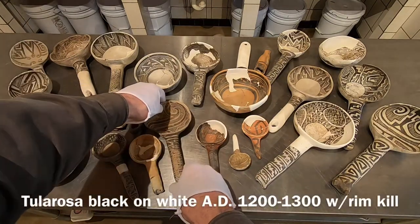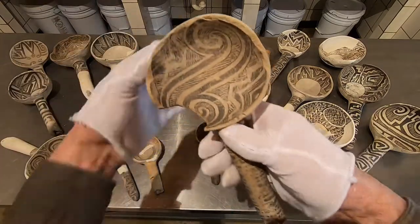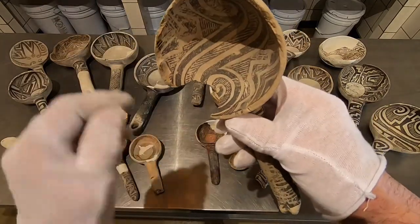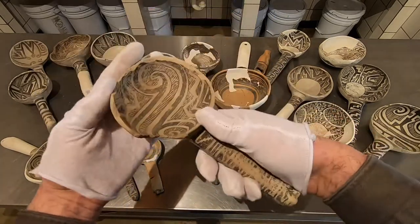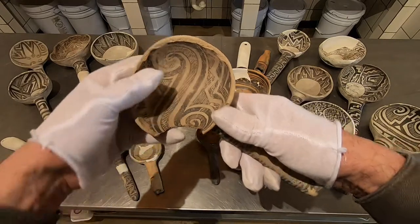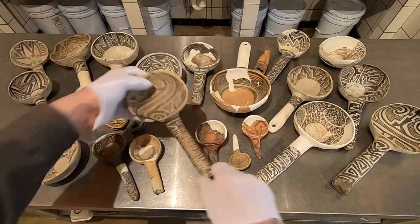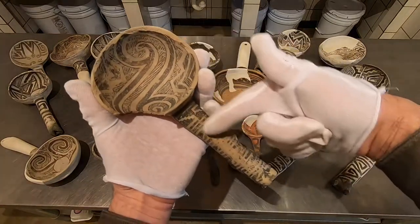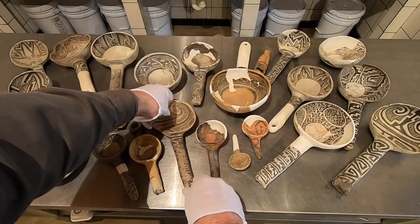This Tularosa black-on-white has a deliberate kill — a hole punched out on purpose after a lot of use. There's a lot of wear on the edge, so this was used a long time. You can see all the pigments are worn off from use. This was in a household and in use for a very, very long time.